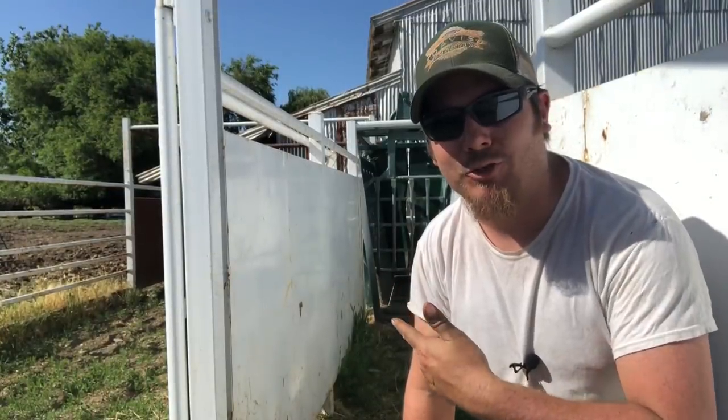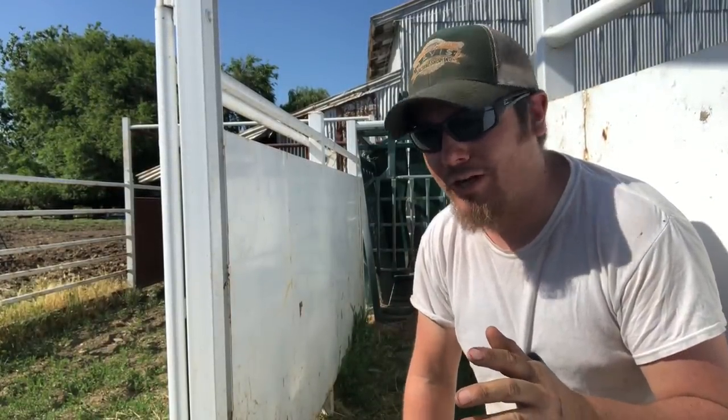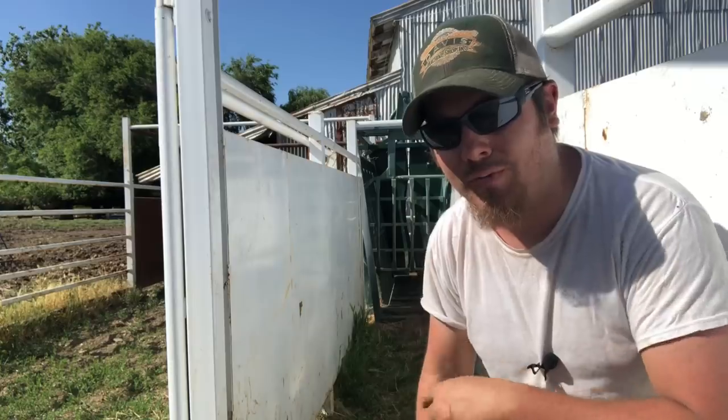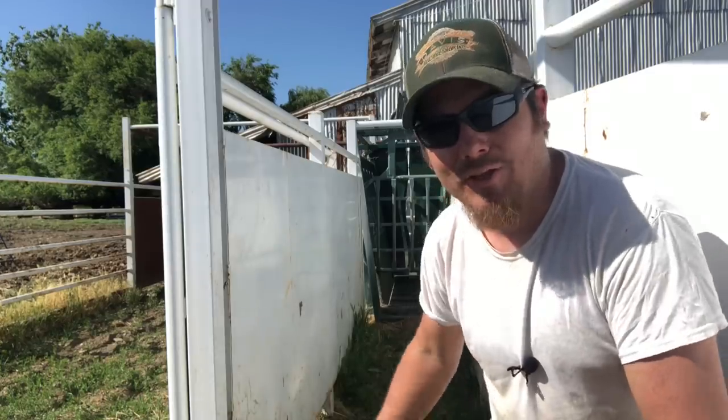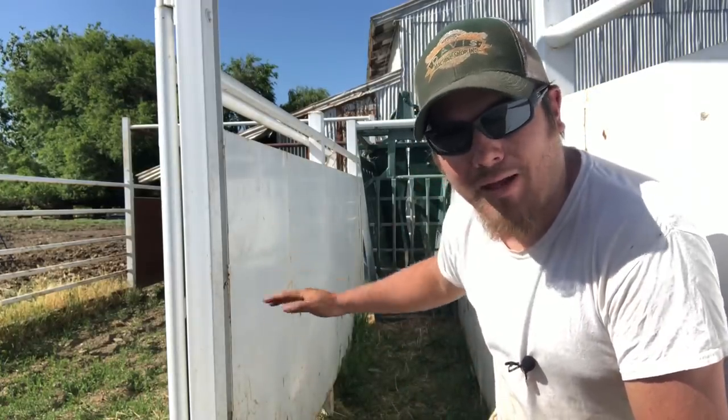Alright guys, we're back up here at the squeeze chute and I just wanted to go through in a little more detail what I did while pulling the calf, and some things you should be thinking about if you ever find yourself having to do this yourself. Here we are on the business end of the chute. For the purposes of this demonstration I'm just going to use the butt gate on the chute and tie my calving chain to that, treating it as if they were the hooves the chains were tied onto.